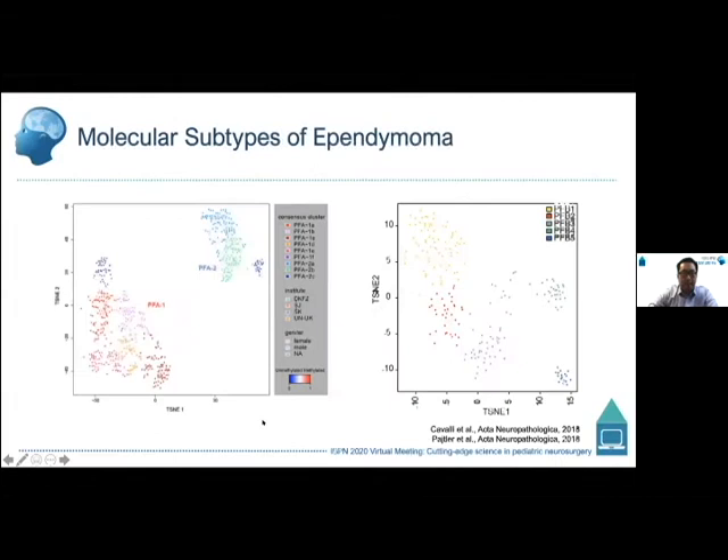This work has been expanded more recently by efforts from David Ellison and Vijay Ramaswamy, who are trying to identify additional subtypes within these subgroups. There are two major subgroups — A and B — which can potentially be broken down into further subtypes. PFA, for example, expands into at least two major groups, though these subtypes are awaiting further independent clinical validation.